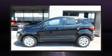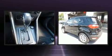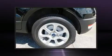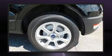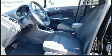Load your family into the 2020 Ford EcoSport. Smooth gear shifts are achieved thanks to the efficient three-cylinder engine. For added security, dynamic stability control supplements the drivetrain. Turbocharger technology provides forced air induction, enhancing performance while preserving fuel economy.